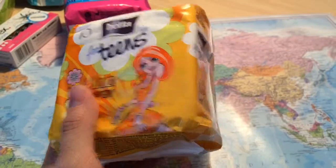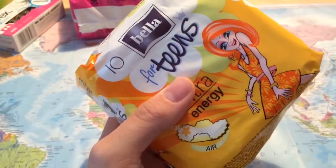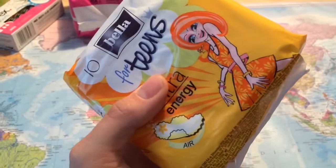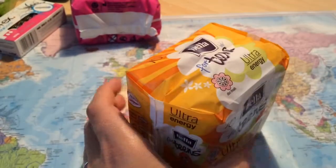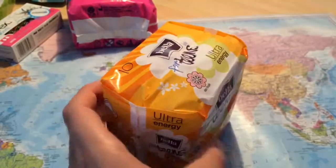Then I also bought another one from Bella for Teens — it's the yellow one, the energy version. They were good so I bought another one. It was also 24 count for 10 of these pads.